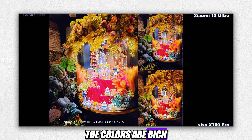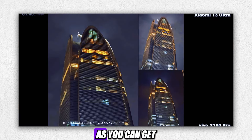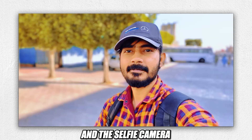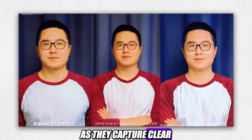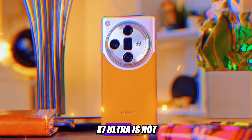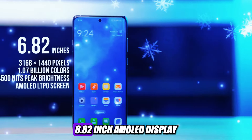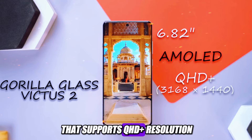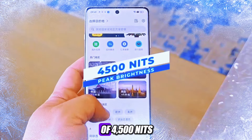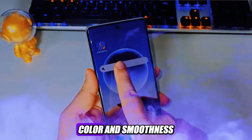The camera app also has a Hasselblad color mode, which applies the signature color science of the renowned camera brand to your photos and videos. The camera performance of the Oppo Find X7 Ultra is impressive, to say the least. The photos and videos are sharp, detailed, and vibrant, with excellent dynamic range, exposure, and white balance. The colors are rich and realistic, especially with the Hasselblad color mode on. The zoom capabilities are amazing, as you can get close to your subjects without losing any quality. The night mode, portrait mode, and selfie camera are also very good, capturing clear and natural-looking images with good skin tones and facial features.